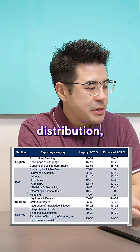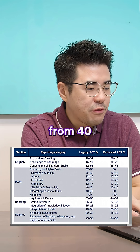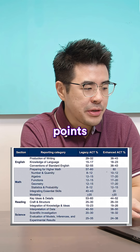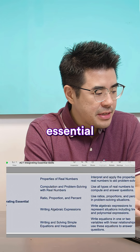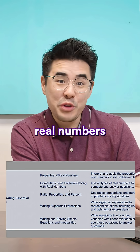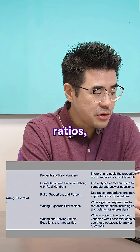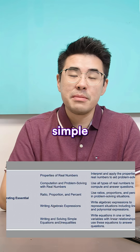Looking at the math distribution, the biggest change is they're dropping the integrating essential skills category from about 40% to 20%, reallocating those percentage points to preparation for higher math. The integrating essential skills questions include things like properties of real numbers, problem solving with real numbers, ratios, proportions, and percent, algebraic expressions, and writing and solving simple equations.